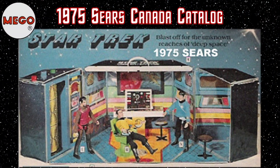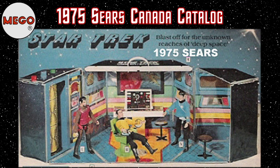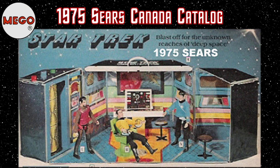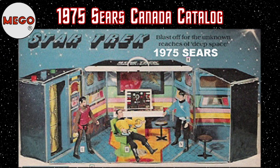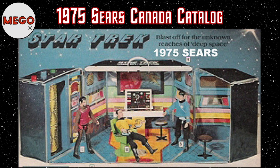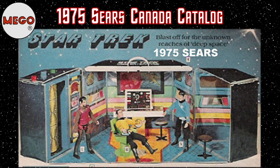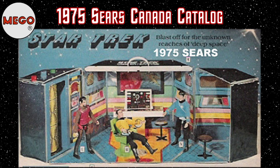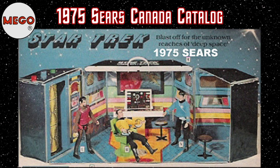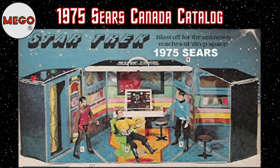That same year, Sears Canada's Christmas catalog featured a completely different prototype from what was shown in the Mego catalog. It featured a completely different captain's chair — a round pedestal base lacking the distinctive square shape. The view screen is now rectangular and kind of resembles a modern flat-panel television display. Between 1974 and 1977, Mego produced no fewer than six variants that have been discovered over the years. Mego had no issue whatsoever with making small changes once they began production.